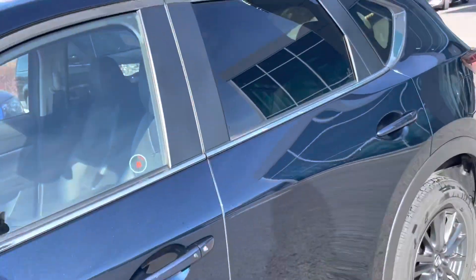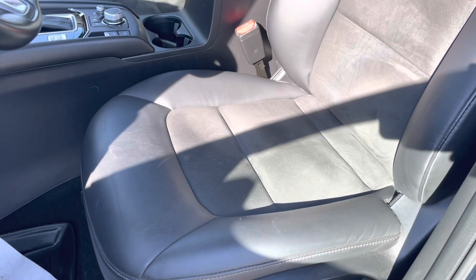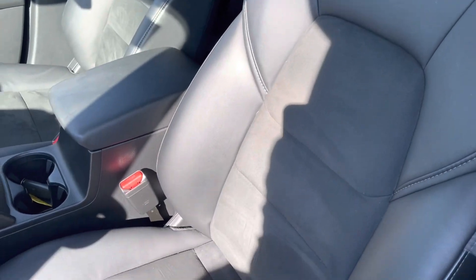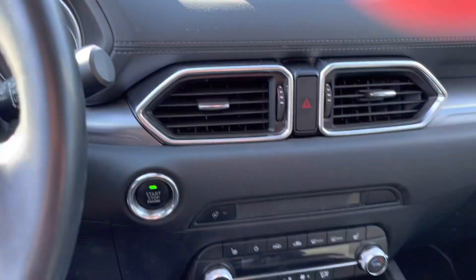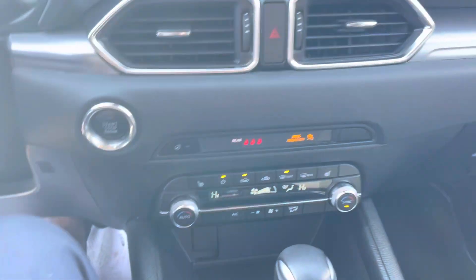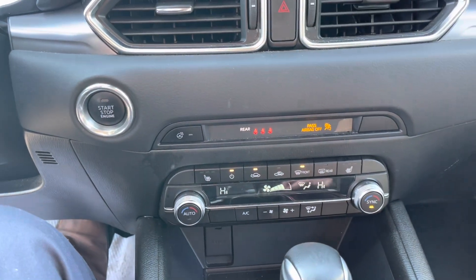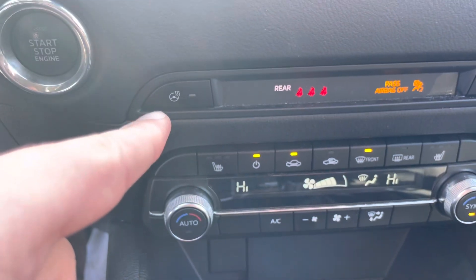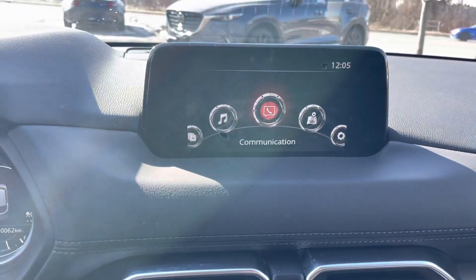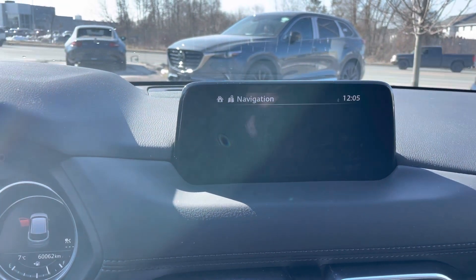Let's take a quick peek inside. So this car does have leatherette seating with suede inserts and a power driver seat. Let me fire it up. As I mentioned, this does have dual zone automatic climate control, so the driver and passenger can both adjust that to what they like. You're going to have heated seats along with a heated steering wheel, and a touchscreen display.